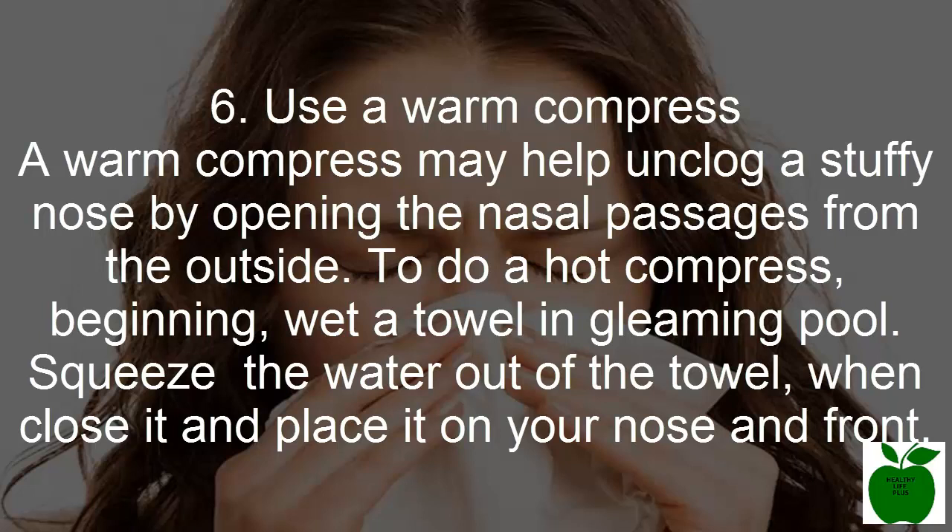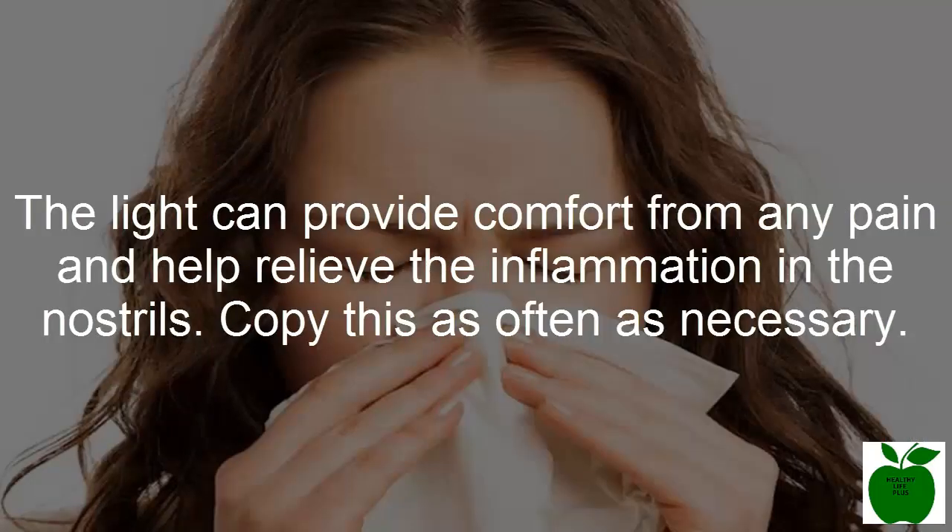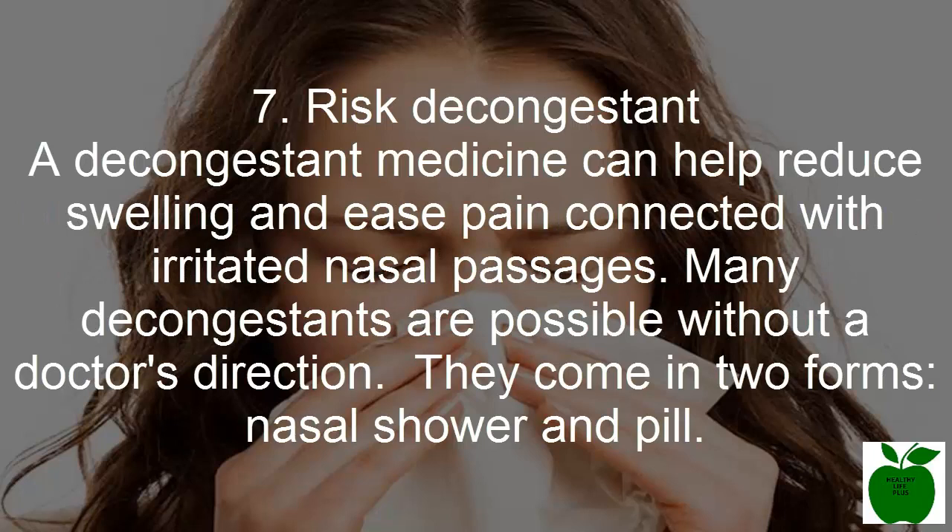Number six: use a warm compress. A warm compress may help unclog a stuffy nose by opening the nasal passages from the outside. To make a warm compress, soak a towel in warm water and squeeze out the excess water. Fold it and place it over your nose and forehead. The warmth can provide comfort from any pain and help relieve inflammation in the nostrils. Repeat this as often as necessary.